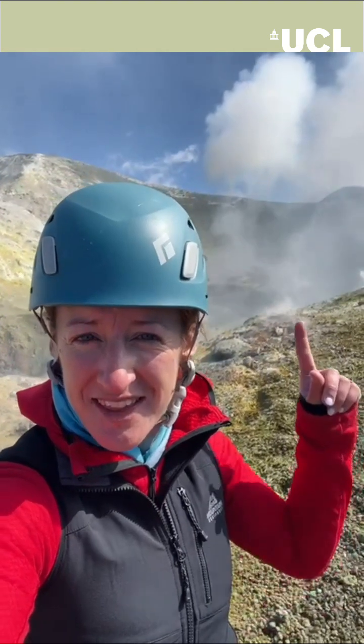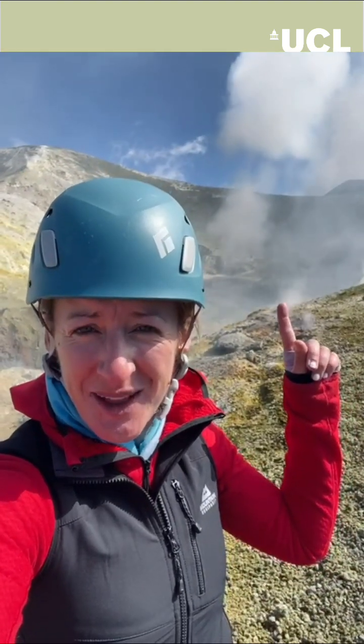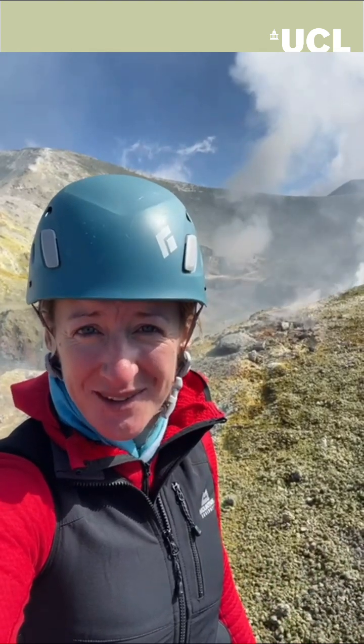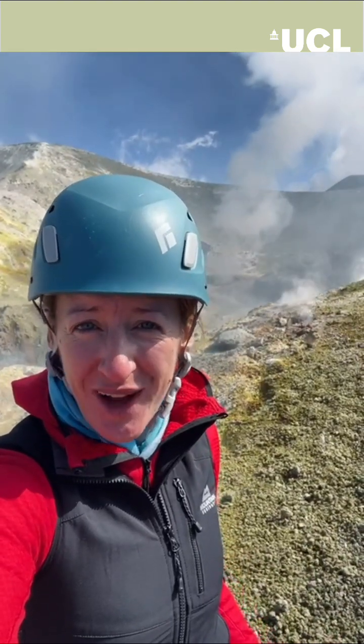For this One Minute Geology, I'm here at Etna Volcano on Sicily. We're here to study these volcanic gases. These gases are the fuel that drives explosive behaviour at volcanoes and really controls the style of eruptive activity.